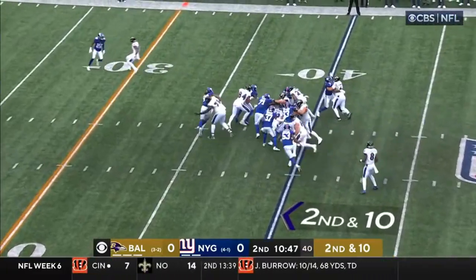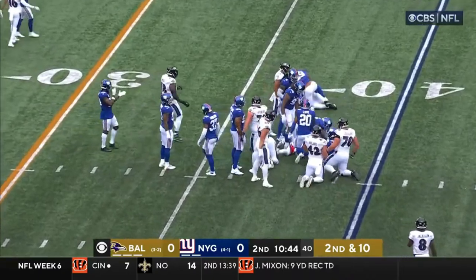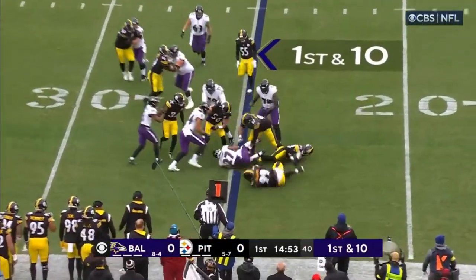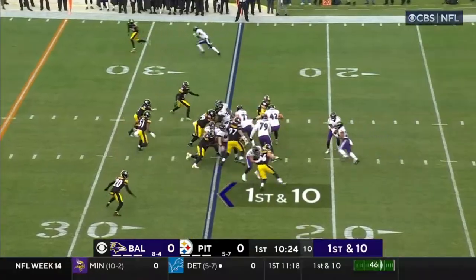Second and ten, give for Dobbins. Little shake and bake move, and Dobbins hit home. First and ten, Dobbins, looking for a block and then drilled on the punt. First and ten.